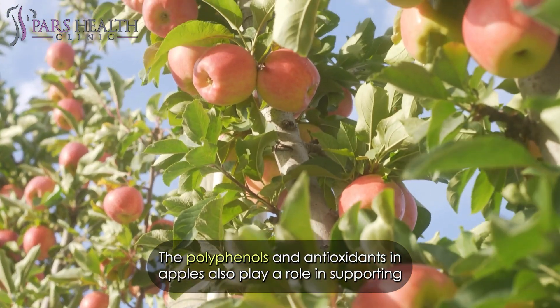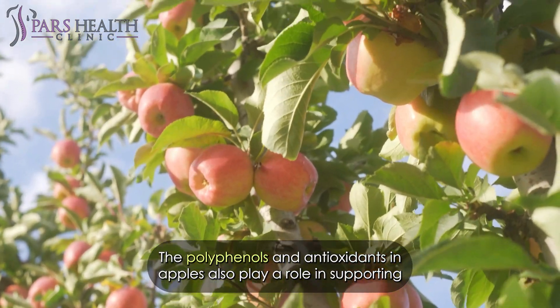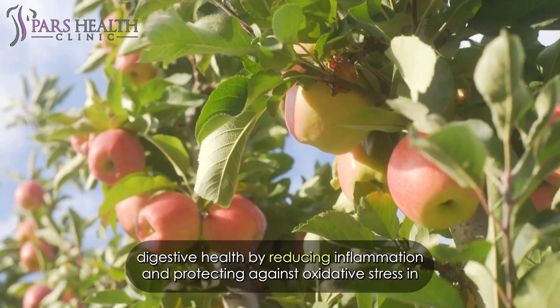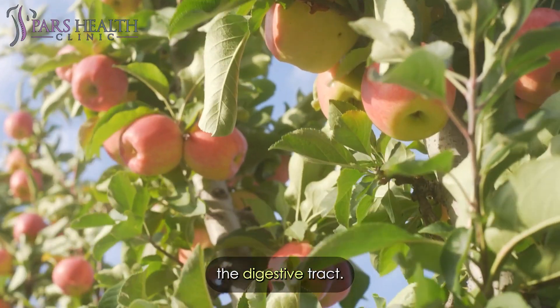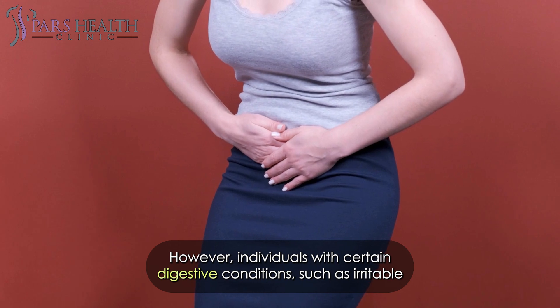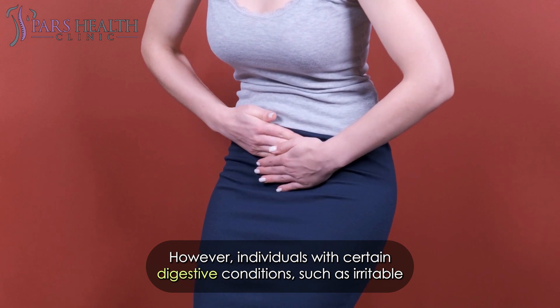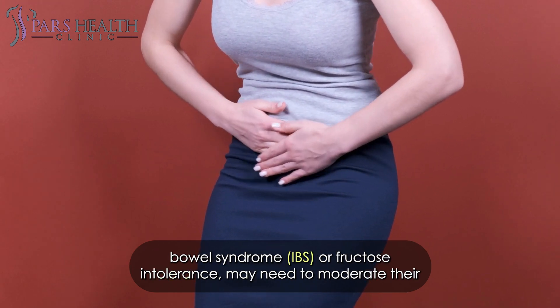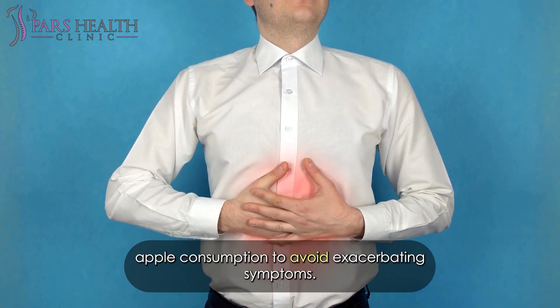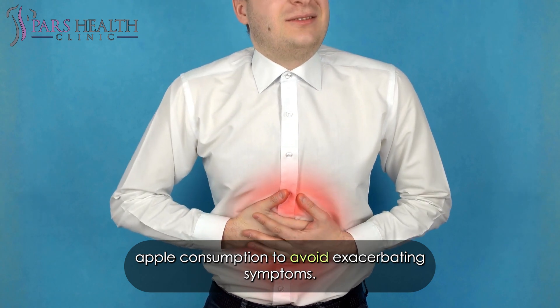The polyphenols and antioxidants in apples also play a role in supporting digestive health by reducing inflammation and protecting against oxidative stress in the digestive tract. However, individuals with certain digestive conditions, such as irritable bowel syndrome (IBS) or fructose intolerance, may need to moderate their apple consumption to avoid exacerbating symptoms.